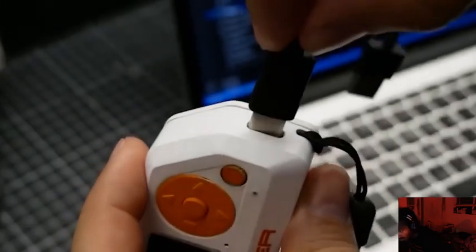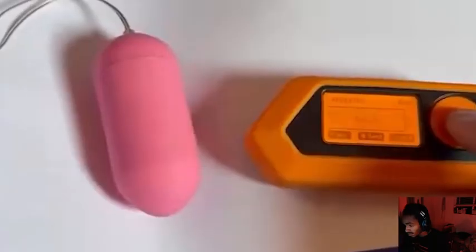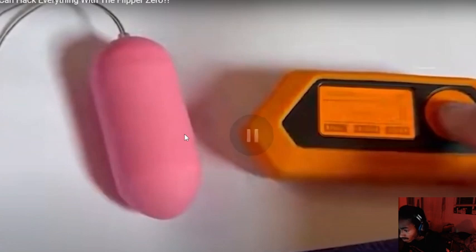If there's a wireless device, this thing will find a way to attack it, mess it up, or even turn into it. I'm not going to lie to you — this is a threat. This is a threat.